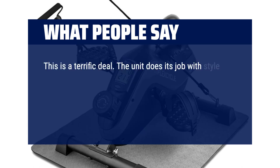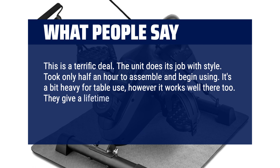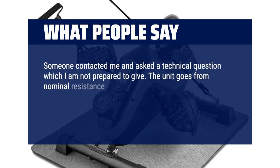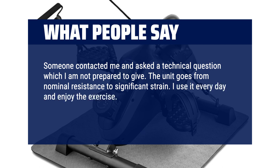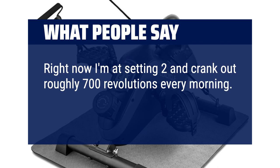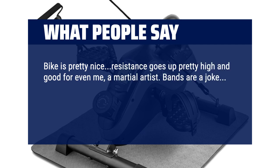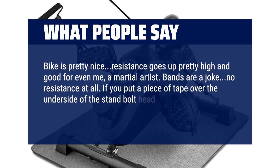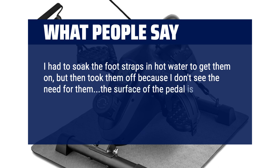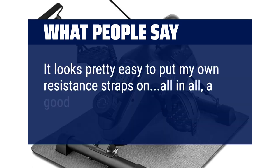This is a terrific deal. The unit does its job with style. Took only half an hour to assemble and begin using. It's a bit heavy for table use, however it works well there too. They give a lifetime guarantee. It is very well made and a pleasure to use. The unit goes from nominal resistance to significant strain. I use it every day and enjoy the exercise. Right now I'm at setting 2 and crank out roughly 700 revolutions every morning — makes a good start for my morning. Bike is pretty nice, resistance goes up pretty high and good for even me, a martial artist. Bands are a joke, no resistance at all. Very sturdy, easy to carry handle. All in all, a good buy for me for winter use.